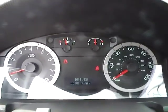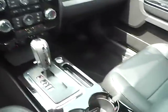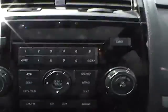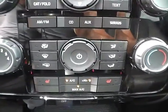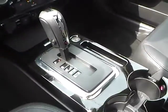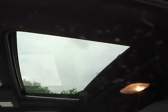We have a well lit up gauge cluster. For the center console, we have an AM FM CD changer with Sirius Satellite capabilities. We have climate controls and heated front seats. This is an automatic vehicle, and we also have a power moon roof.